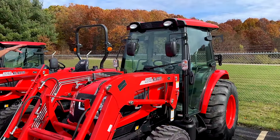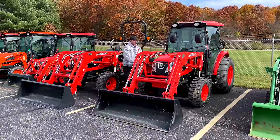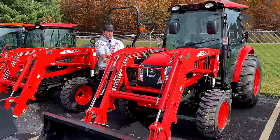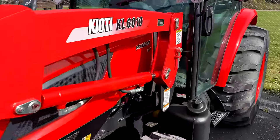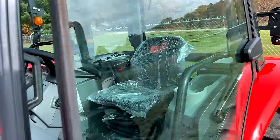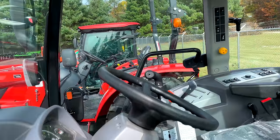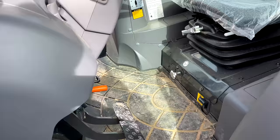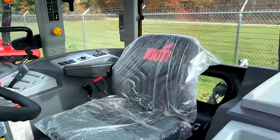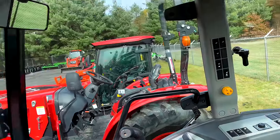This Coyote NX 6010 — and next to it an open station version — gives you a nice look at both a cab tractor and an open station tractor of the NX series. The easiest way to compare these is to the John Deere 4-series: your 4044R, 4052R, 4066R. Horsepower, tire size, frame size — we've done comparison videos on lift capacity, loader lift height, and other features so you can understand how they stack up side by side.